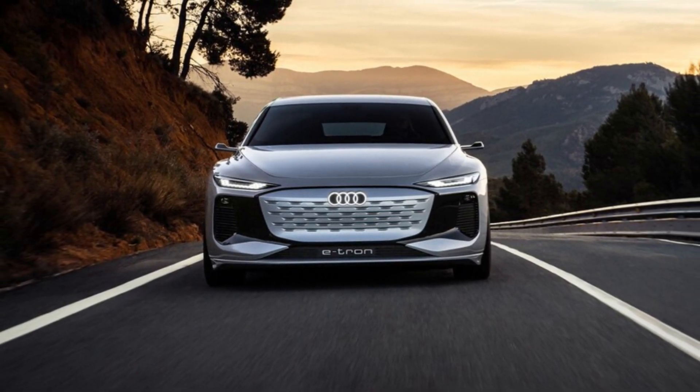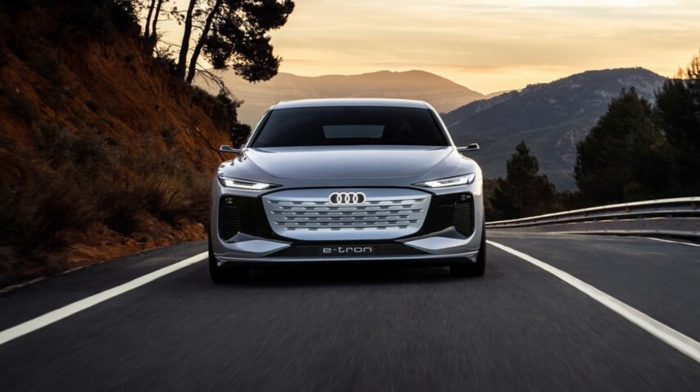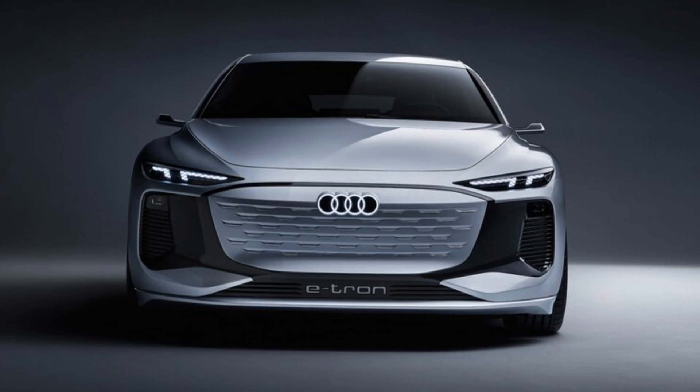Audis are known for their interior quality and style as much as anything else, but we'll all have to remain patient regarding what's inside the A6 e-tron concept. Its interior will be revealed at a later date.